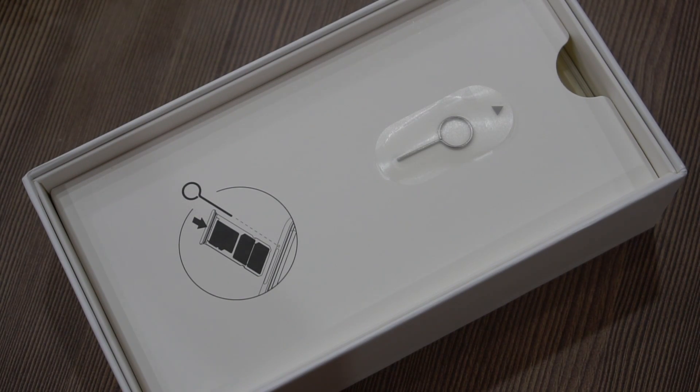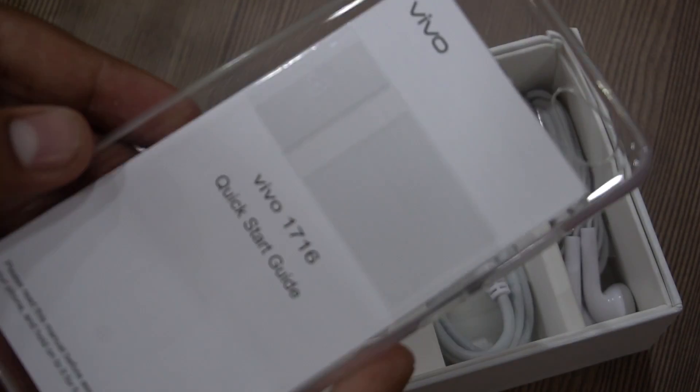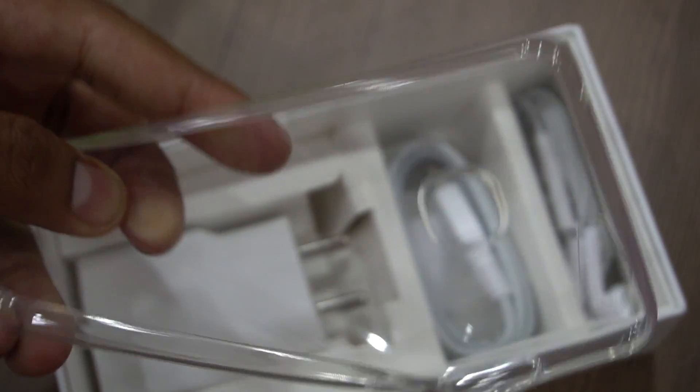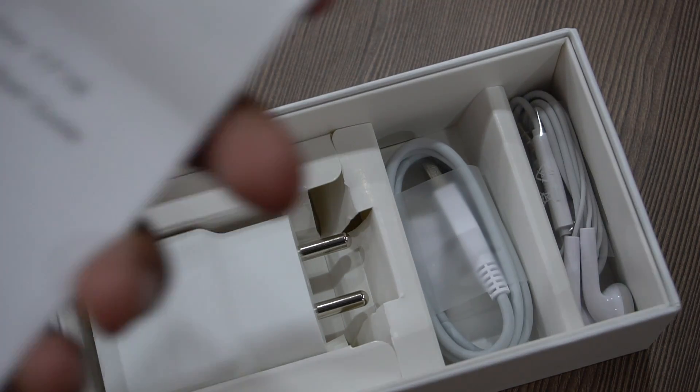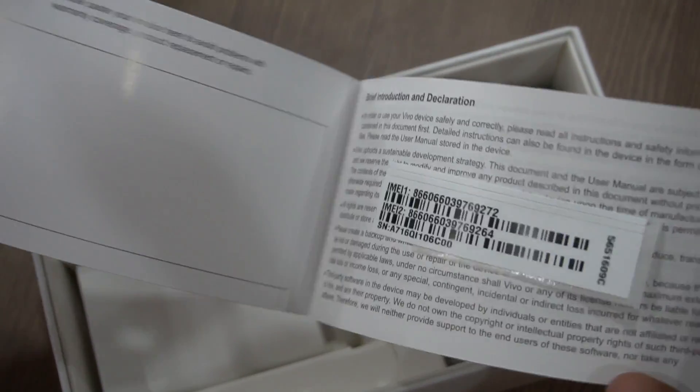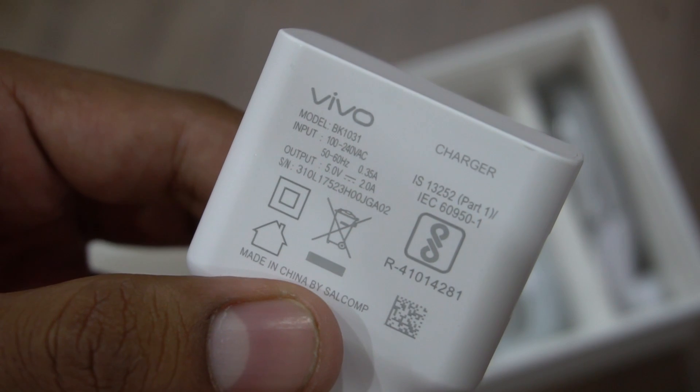In the box, the first thing you see is the SIM ejector pin, and then there's a rubber case for the phone. Along with that there's a booklet for the quick start guide to let you know what the phone offers and what you can do with the device initially, and there's a warranty booklet as well.